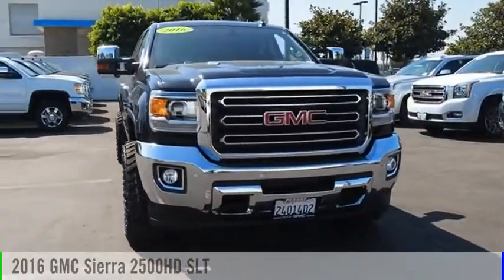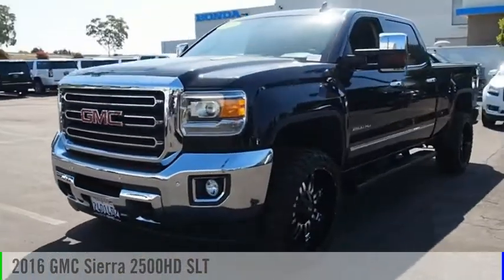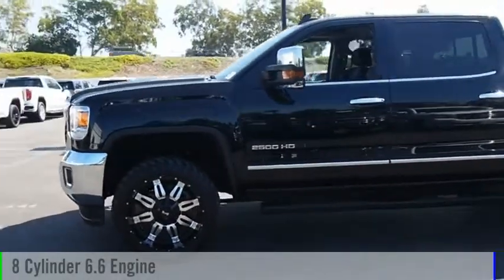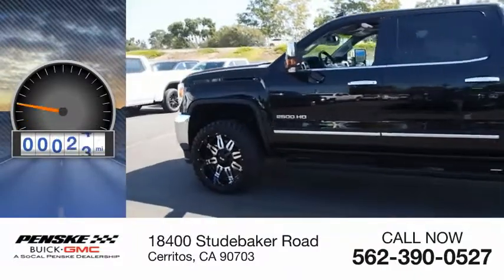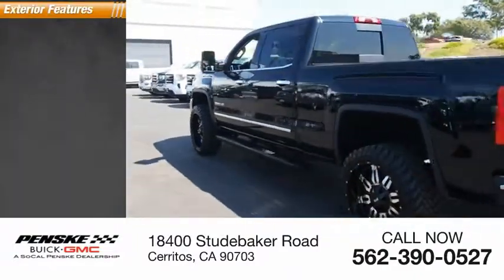Take a ride in the 2016 Sierra 2500 HD. This vehicle is powered by a two-wheel drive, eight-cylinder, 6.6 liter engine. This vehicle has less than 50,000 miles. Here are some of this vehicle's great options.